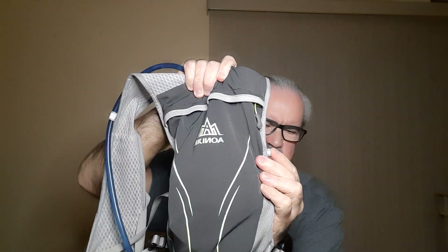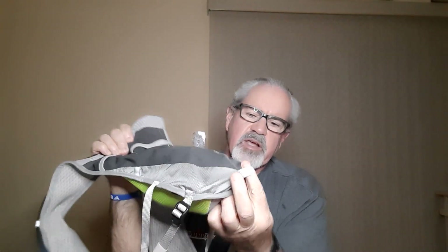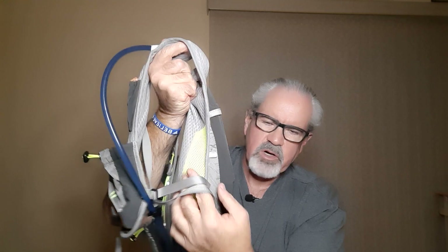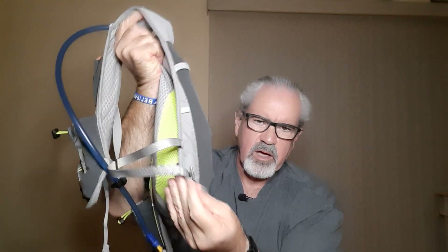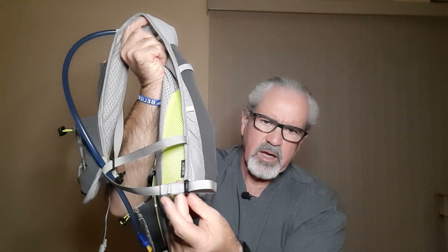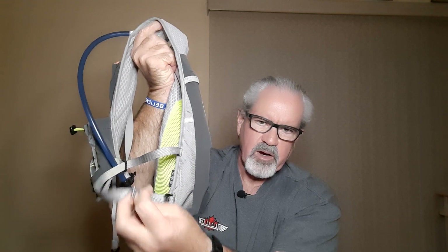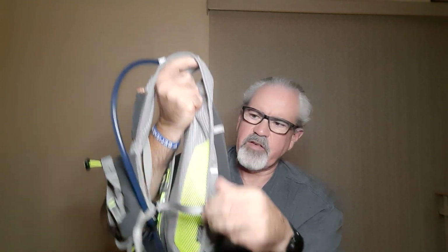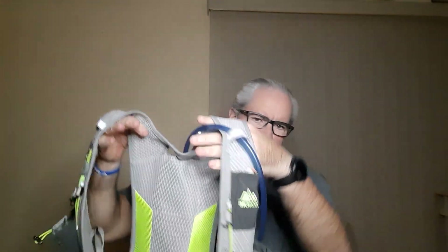On the sides there are little loops where you could string up some elastic across the back. There's also a loop at the bottom where you could secure a jacket or piece of clothing. The side straps are made of nylon — not stretchy — but you have quite a bit of adjustability. At the very bottom there's a strap and buckle, and while you're running it's actually quite easy to adjust on the go.